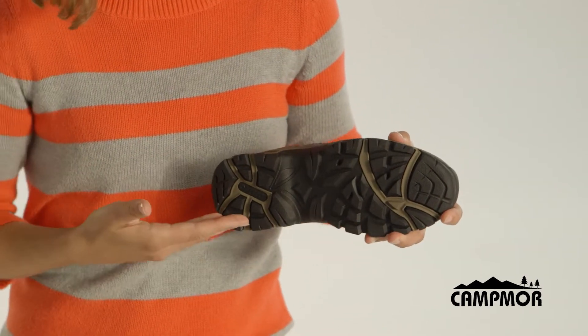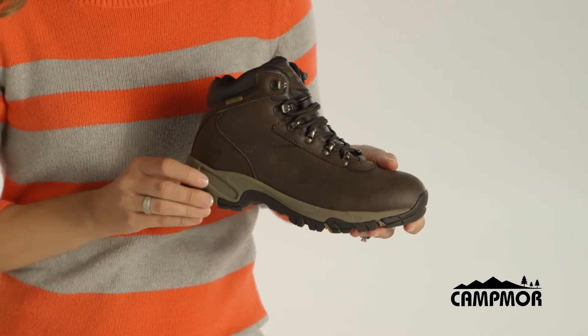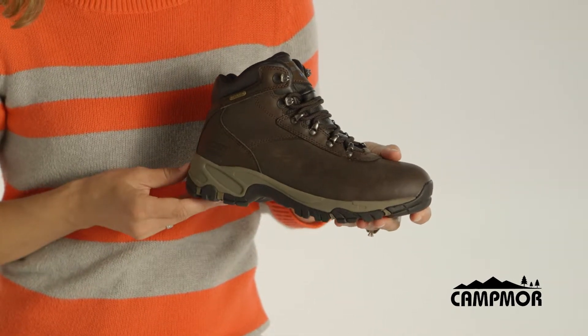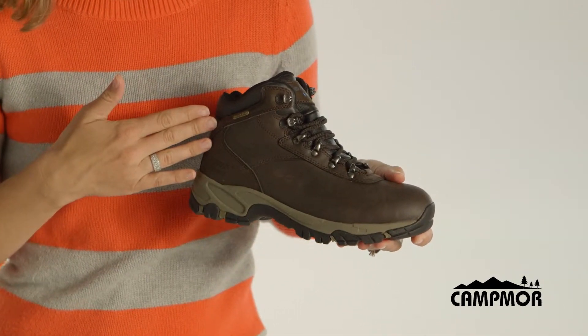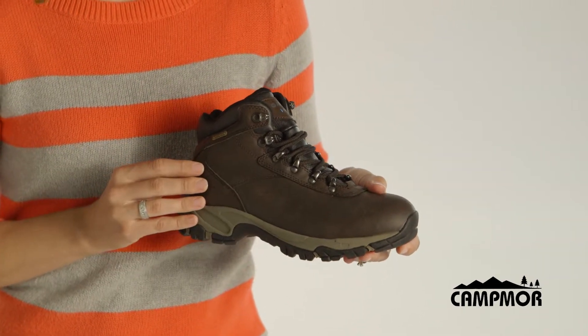This hiking boot has a multi-directional traction outsole for stability on the trail, an EVA midsole for comfort, a leather upper for durability, and iShield technology to keep your feet nice and dry.